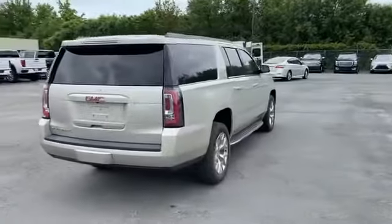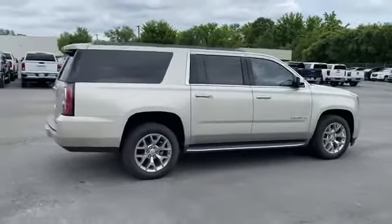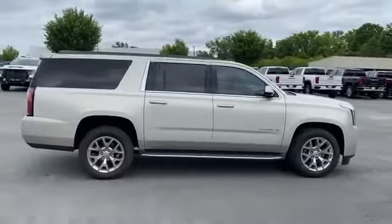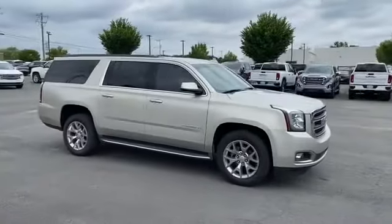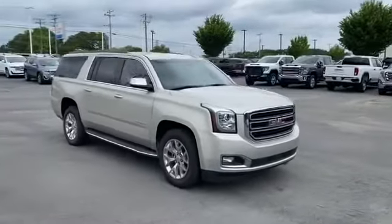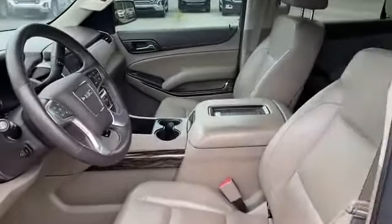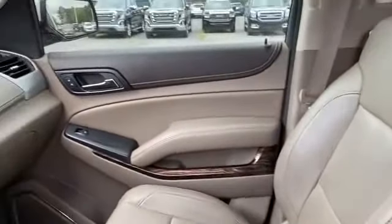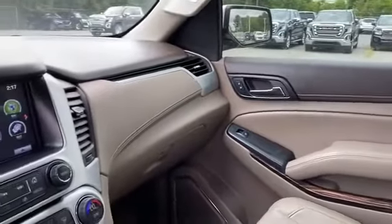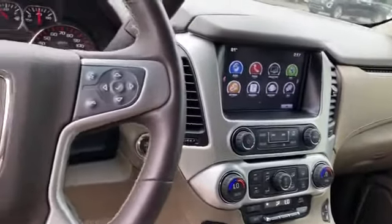Lane departure warning, Wi-Fi hotspot, satellite radio, premium sound system, multi-zone air conditioning, blind spot monitor, parking aid sensor, third row seating, heated side view mirrors, leather seats, backup camera, passenger seat adjustable lumbar support, memory seat, cooled front seats, heated rear seats, tinted windows, rear air conditioning. Take home the car of your dreams today.